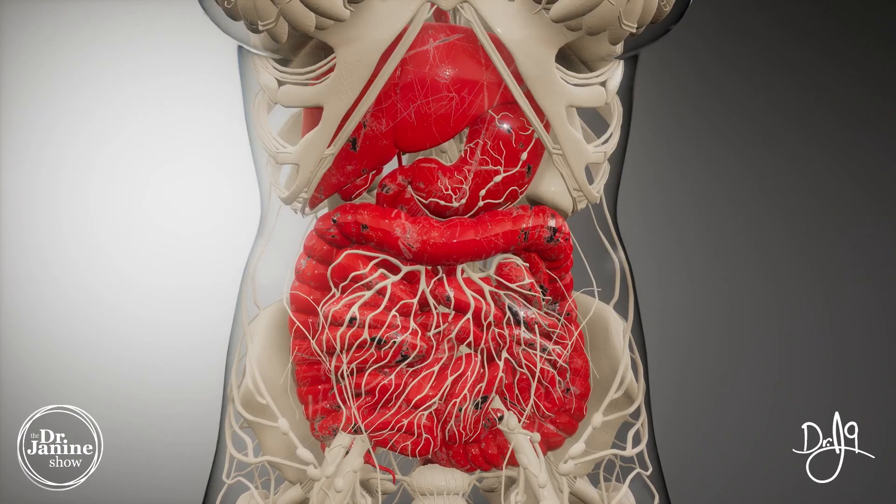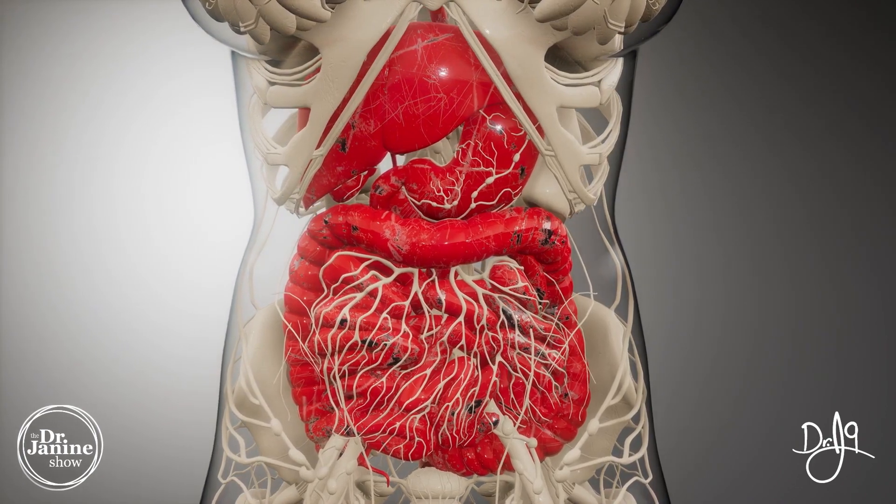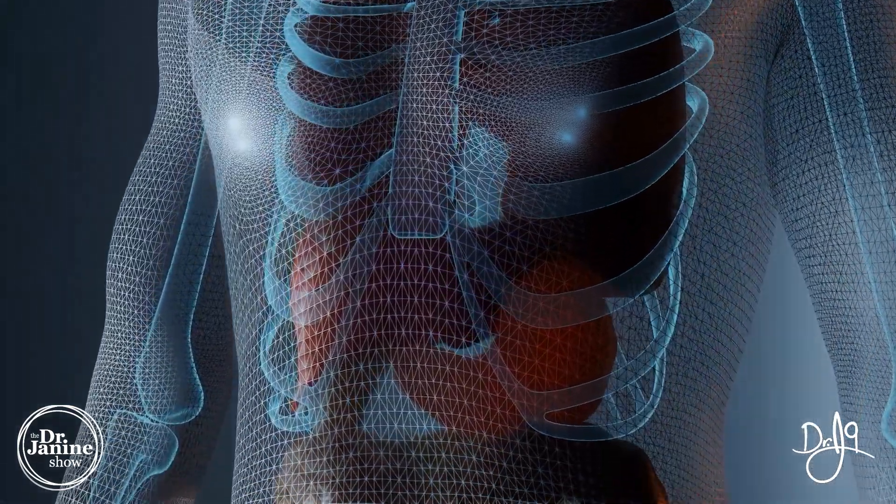Type two collagen is also responsible for building healthy hair, skin, and nails, and promotes healthy gut function — so that's really important. Type three collagen is a major part of the extracellular matrix, found in all tissues, especially in the skin and our internal organs.